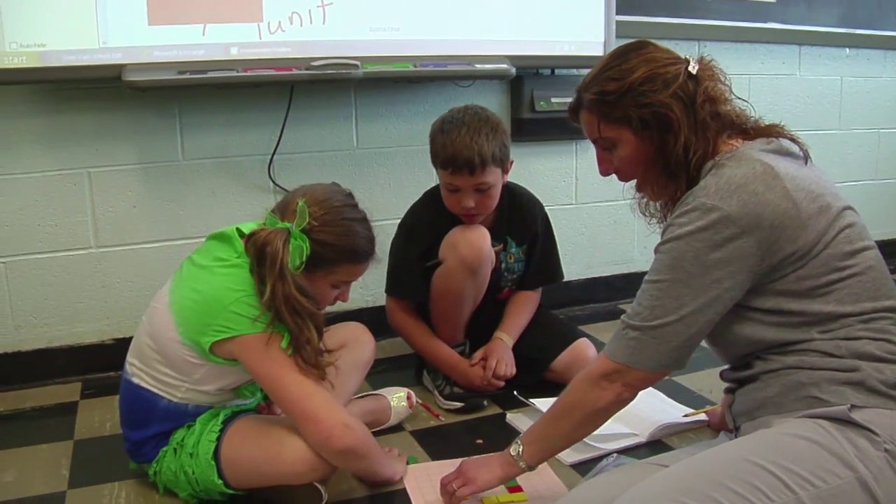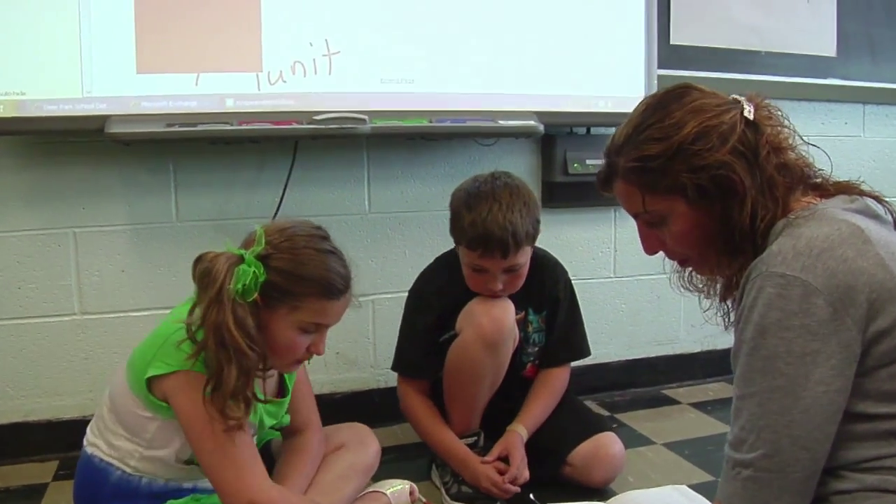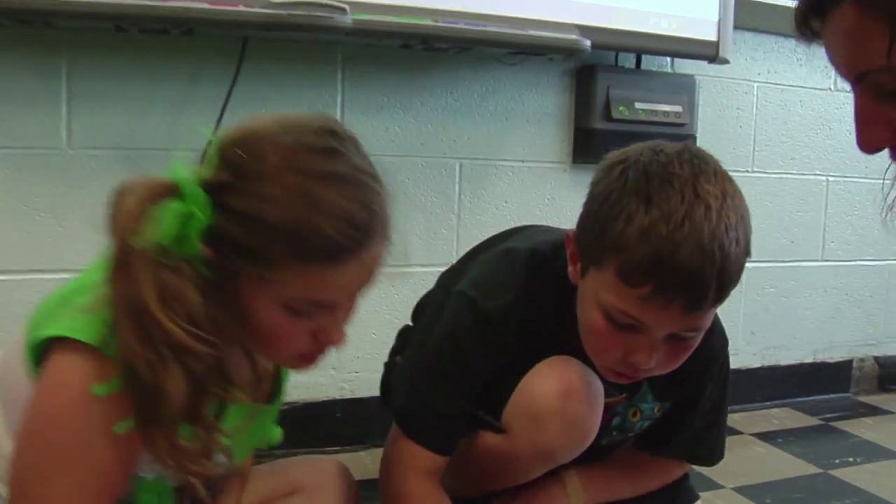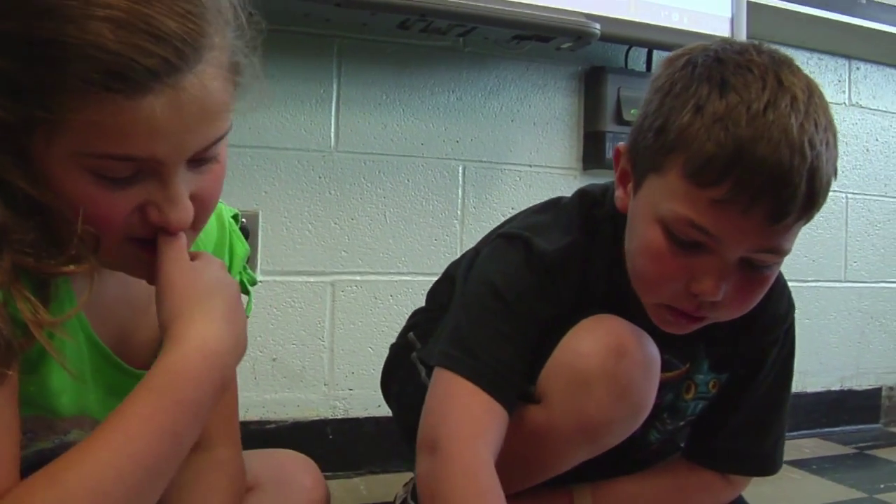Okay, Sam and Chris, let's see where we're at. Count your perimeter, tell me what we have so far. Count the edges for me. Who wants to count? Chris is going to count? Okay, you want to use your finger to point. Go ahead.